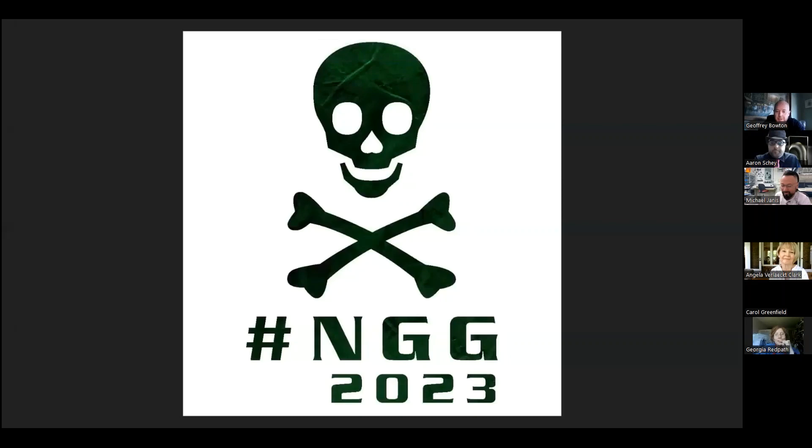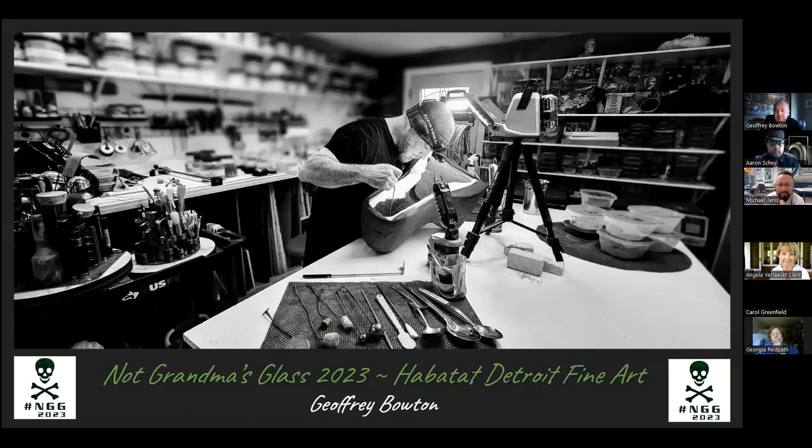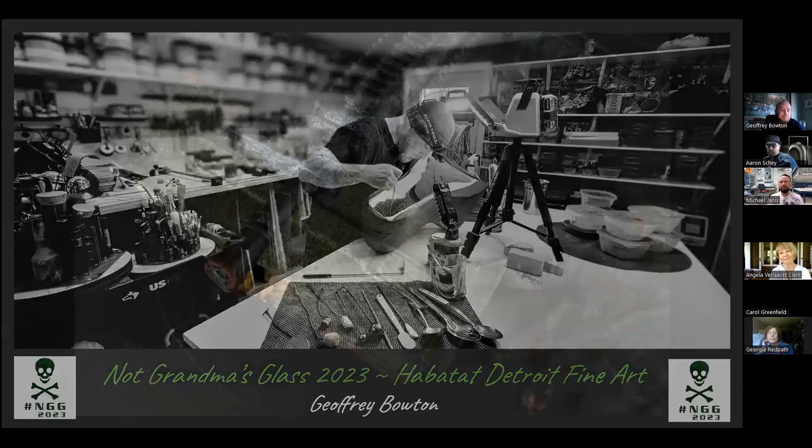Thank you all for joining us today for the NGG 2023 June presentation. I'd like to take a second to thank Aaron and all the incredible artists for making this platform a possibility. I picked this time during June for National PTSD Awareness Month. By sharing some of my story today, my hope is that you can see the impact of glass within me and how the material has changed my life. My name is Jeffrey Bowden, and this is my story from Afghanistan to artist.